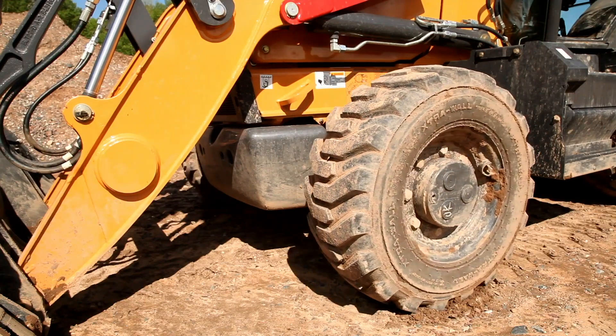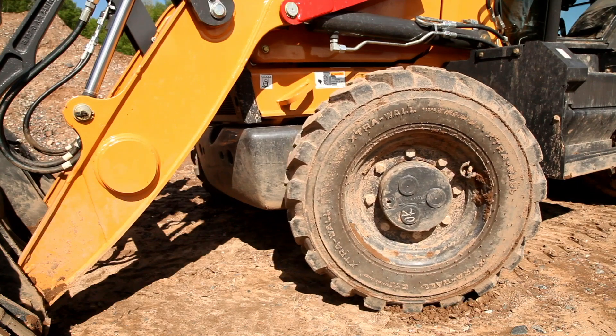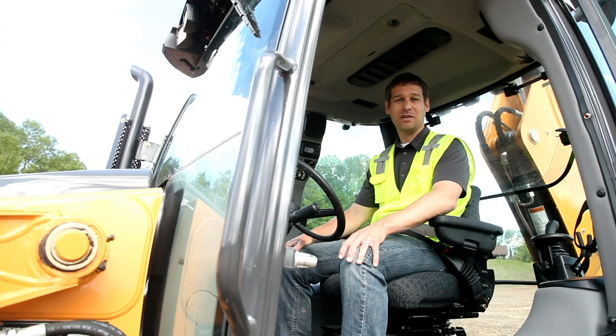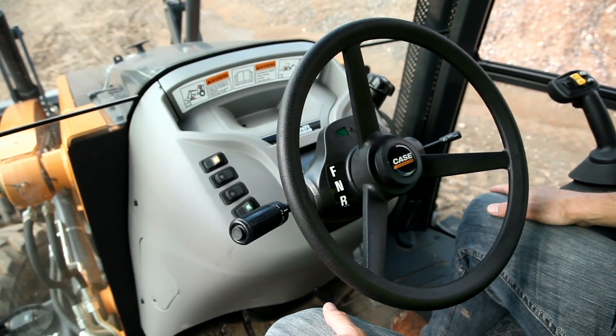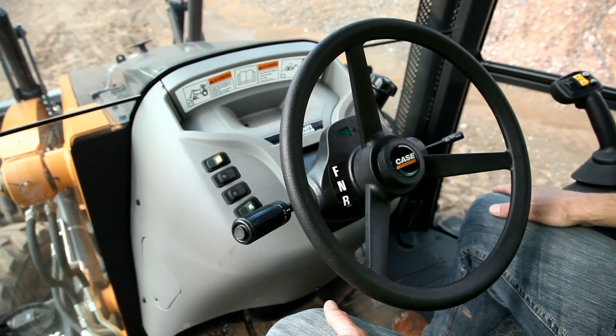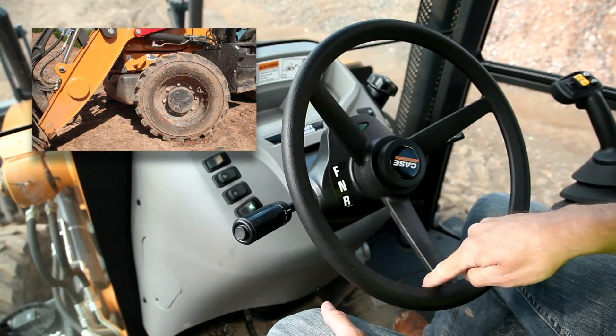Comfort Steer reduces the amount of turns it takes to turn the steering wheel from full right lock to full left lock, from three down to one and a half. So it's twice as fast as normal steering mode. Right now we're in the cab of the machine with the wheels turned all the way to the right, and what I'm going to demonstrate is the amount of turns it takes to turn all the way to the left.